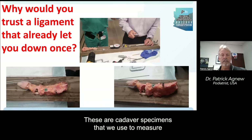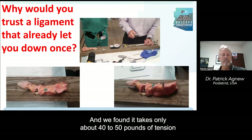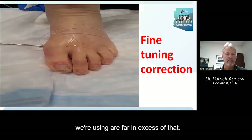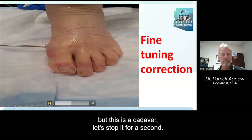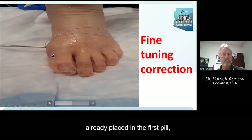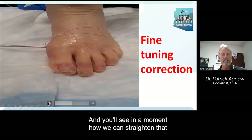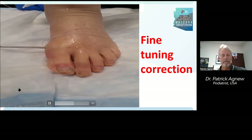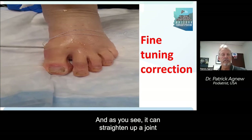Using cadaver specimens, we measured the strength of the ligament that's supposed to hold the big toe straight, and found it takes only about 40 to 50 pounds of tension to pull that ligament apart. The tolerances of the bone anchors we're using are far in excess of that. This cadaver specimen has a bone anchor already placed in the first phalanx and another in the metatarsal head, with a suture on the medial side of the joint, demonstrating how we can straighten the deformity using this bone anchor system that allows variable tensioning.